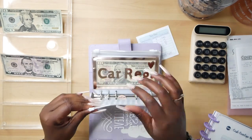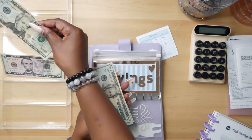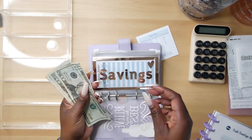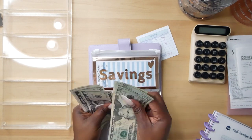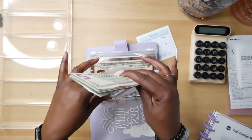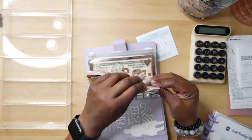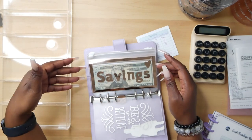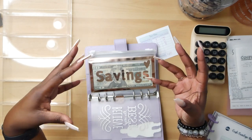Moving over to the savings envelope — I'm adding $25, which is a $20 and a $5. Counting what's in here: 20, 40, 60, 80, 100, plus 20 more — so we have $120 saved total. This is a general savings going toward my emergency fund. The goal is to get to $1,000 in this envelope, and once I hit that I'll deposit it into my emergency savings account.